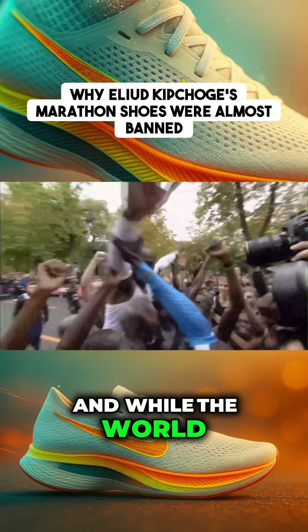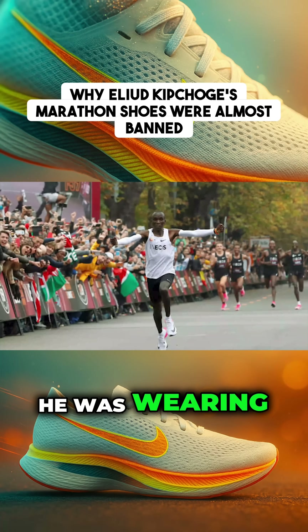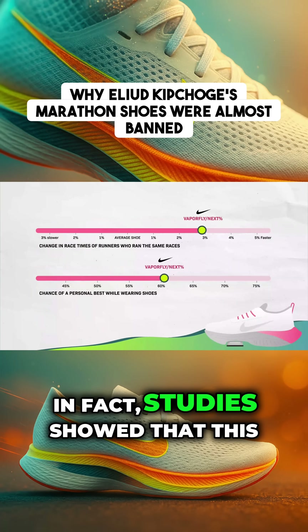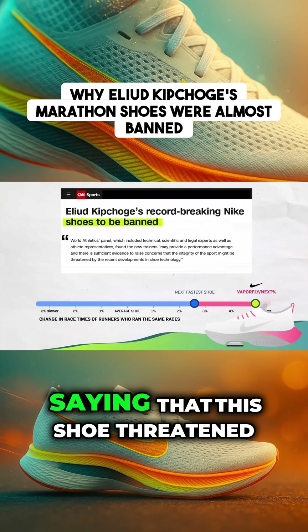But he did it, and while the world celebrated Kipchoge's record, in professional running all eyes turned to his shoes. He was wearing special prototype shoes built to make him run faster. Studies showed that this design helped runners go two to three percent faster than the next fastest shoe.